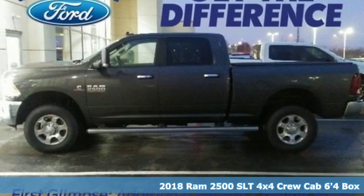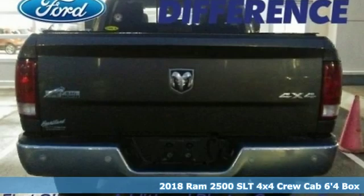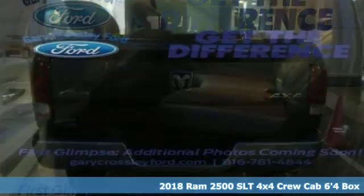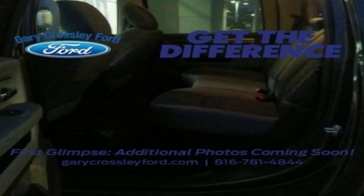Here's a 2018 Ram 2500. This 2500 makes short work of tough situations — get ready for an impressive combination of features.